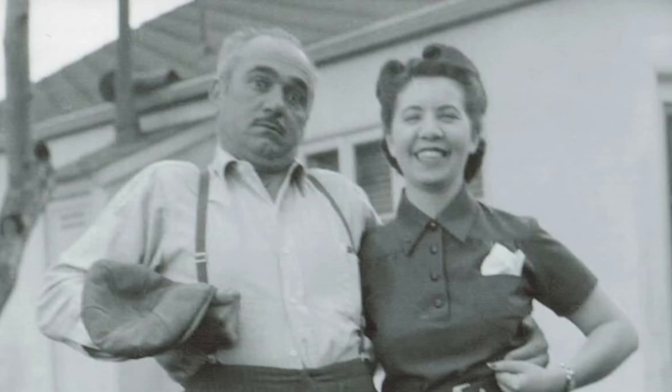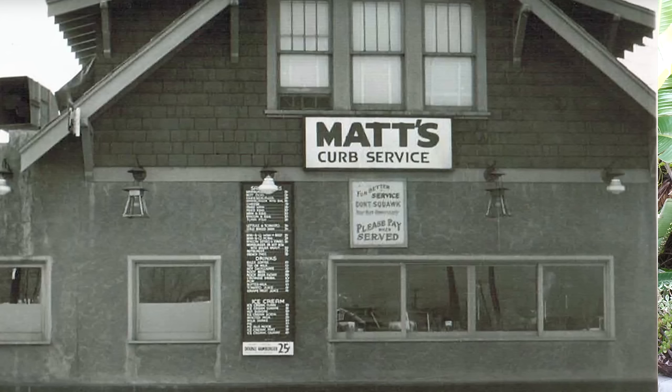Matt's Place is a little diner, a little drive-in in Butte, Montana, and it was created by a gentleman named Matt Korn. Matt visited Southern California, I'm guessing in the late 20s, fell in love with the burger culture, with the drive-ins, and he wanted to bring this back to Montana. So Matt actually opened the first drive-in in the entire state of Montana, which is pretty cool.